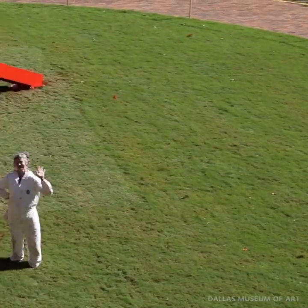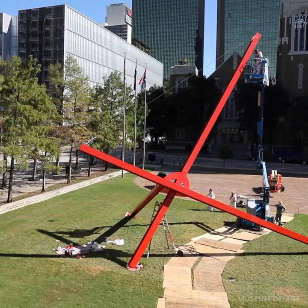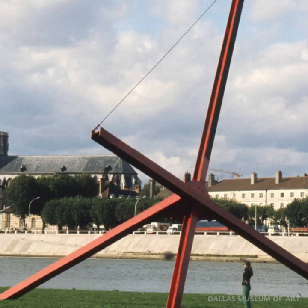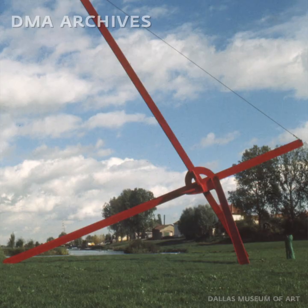My name is Fran Boss and I'm the Interim Chief Conservator here at the Dallas Museum of Art. This giant work of art behind us is Mark di Suvero's Ave, which he created in 1973. We acquired it in 1976, and it was originally placed at the Fair Park location of the museum.